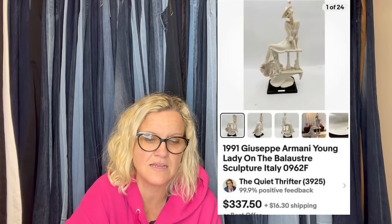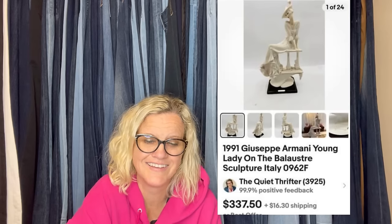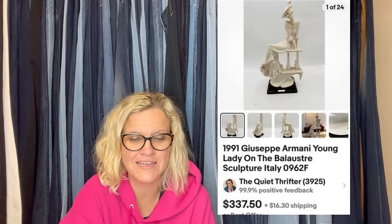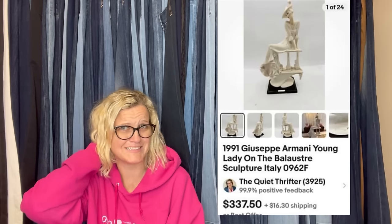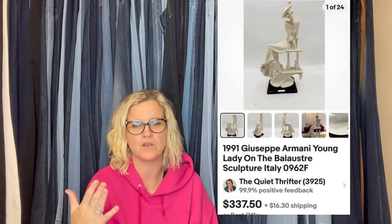It is a 1991 Armani young lady sculpture. I always forget how to say it — just read the title. They're usually foreign words that are hard to pronounce. Not like common words usually.